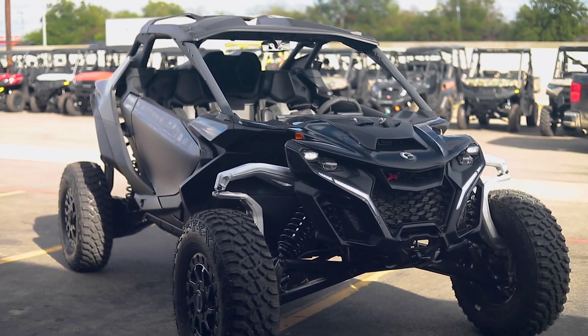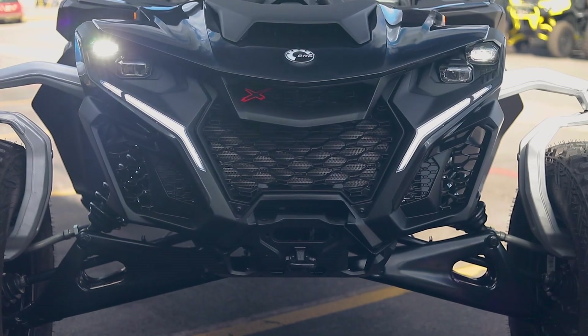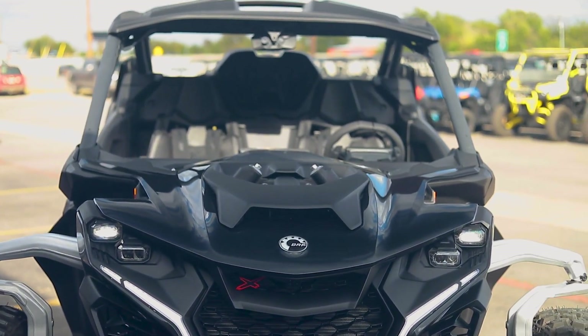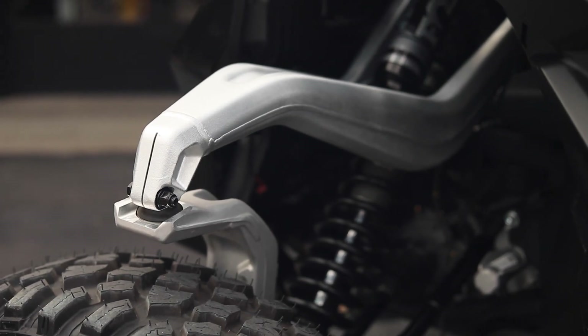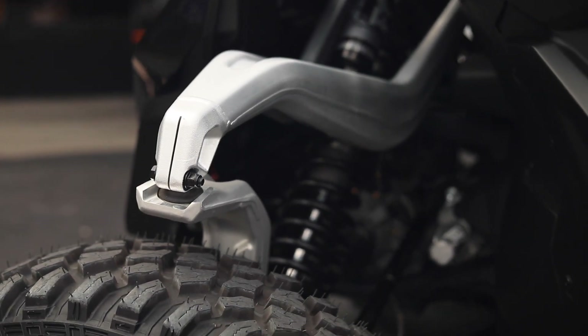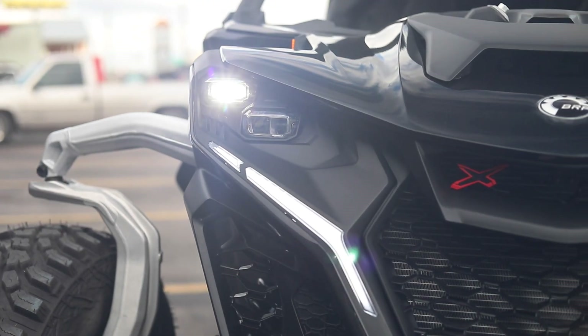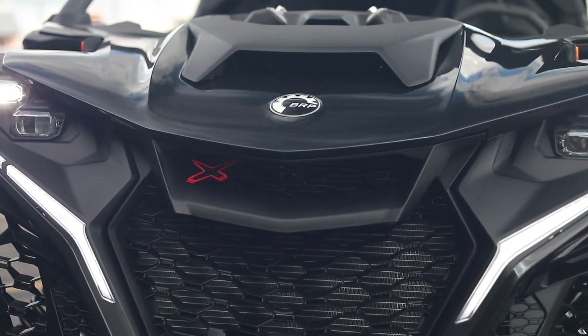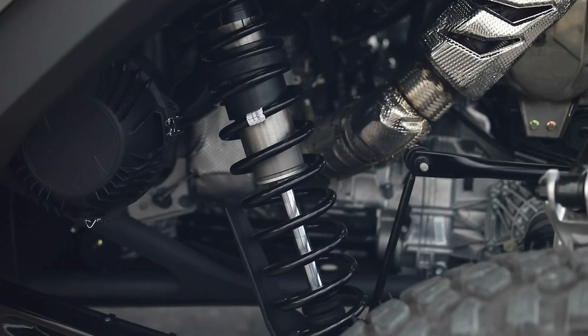What stands out — what your eye goes to automatically — is this new design, front and rear, but especially that front suspension. K&M is calling it their new heavy duty tall knuckle double A-arm with a sway bar. Very, very strong is what we're hearing — super heavy duty, built to take a ton of abuse through some super gnarly trails.